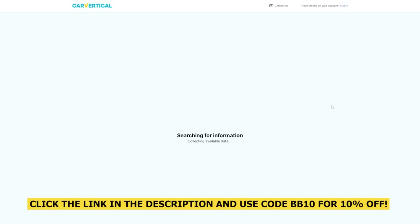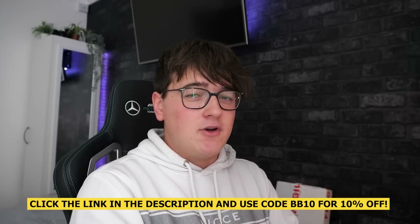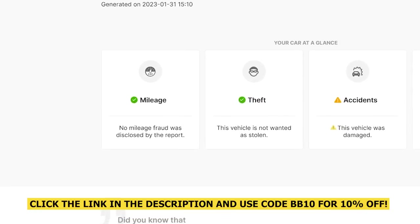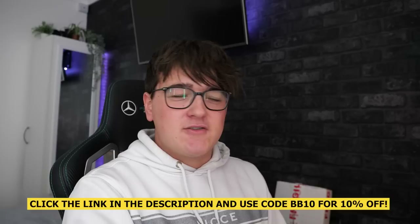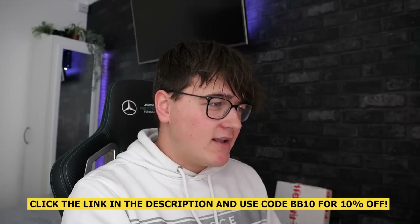All you need is the VIN number or the registration. So if you look on the screen here, this is my old M140i which, as you guys know, did get smashed into. On the CarVertical report, it's showing that it's got no mileage discrepancies, it's not been stolen, but it does come up with an exclamation mark next to accident. It's also saying there's no outstanding finance.